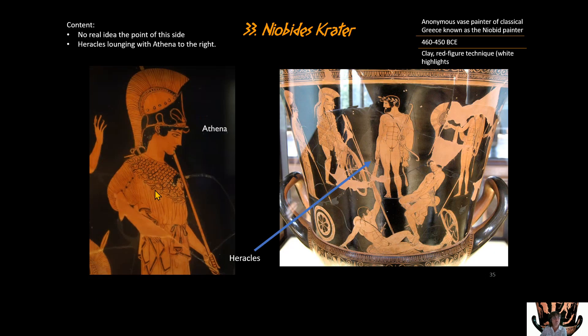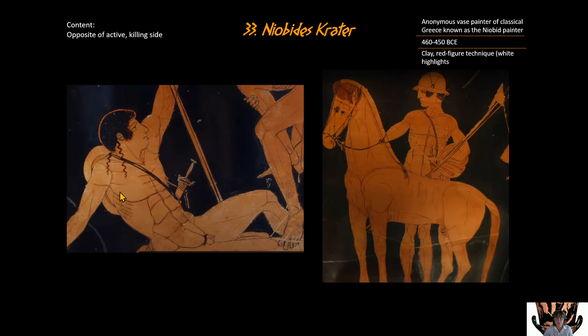On the other side, we're not sure what's happening — three different ideas have been postulated. Here are Heracles and Athena, which we can identify, but nothing else is clearly labeled. One theory is that this depicts the time before the Battle of Marathon, with soldiers hanging out hoping Heracles will help them in battle. It's not an active or violent scene — they're more just chilling; here's another figure standing with his horse.